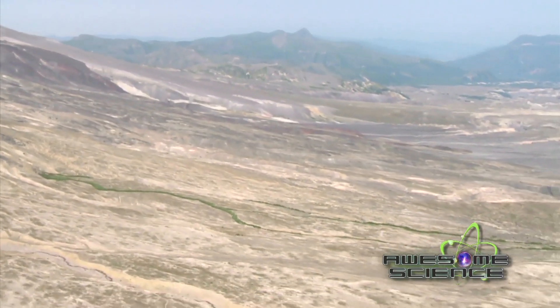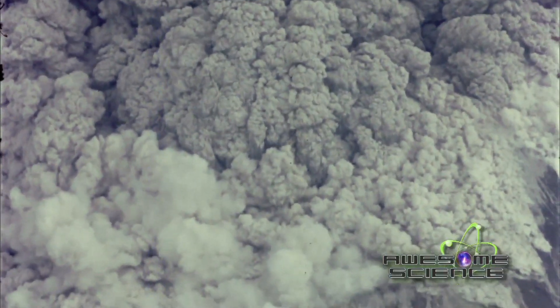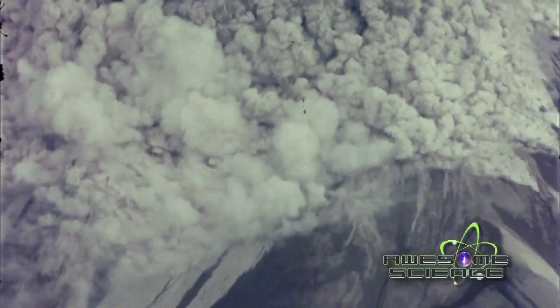The valley below was covered with 600 feet of landslide deposits. The nine-hour eruption laid huge deposits of ash and pumice on top of the landslide.